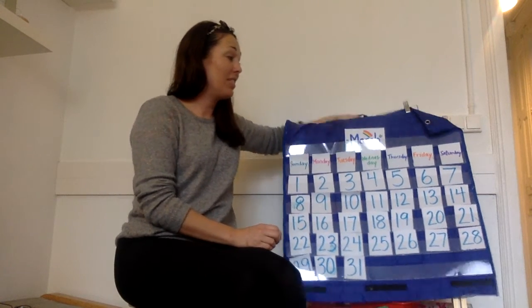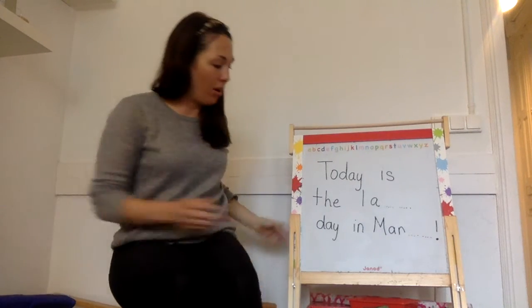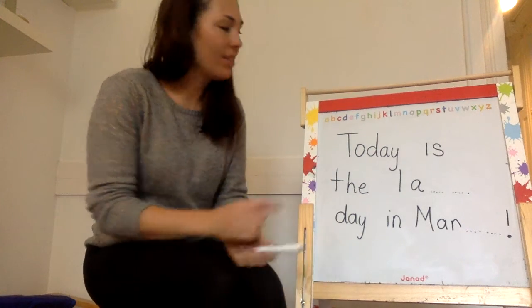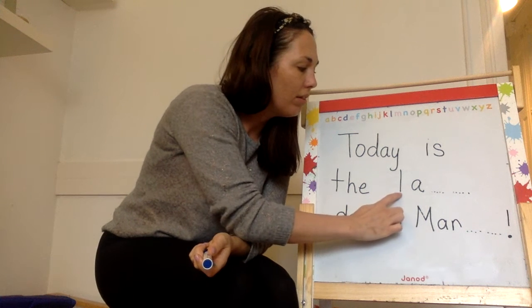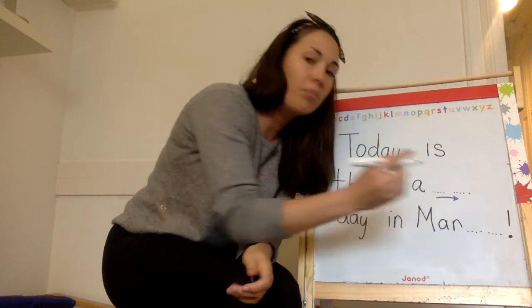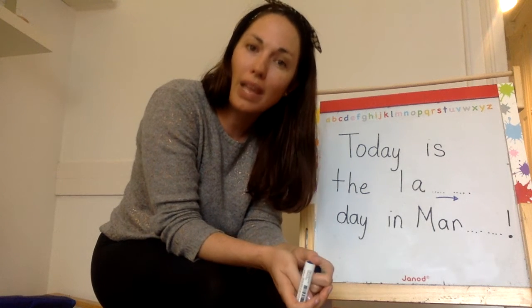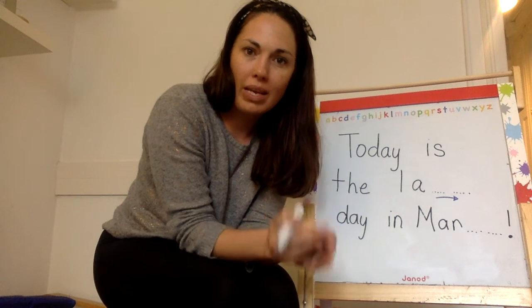That's a little bit of a tricky thing about the date. So today is the very last day in March, and that's what I wrote for our morning message today. Let's finish up some of those letters. Today is the — ooh — 'st'. These are two letters that are going to go together. It's called a blend when we put two letters together.